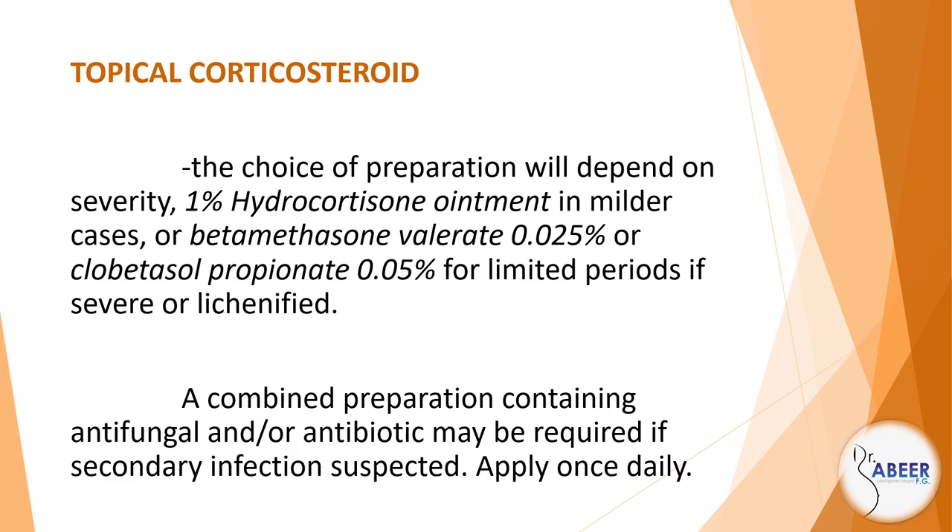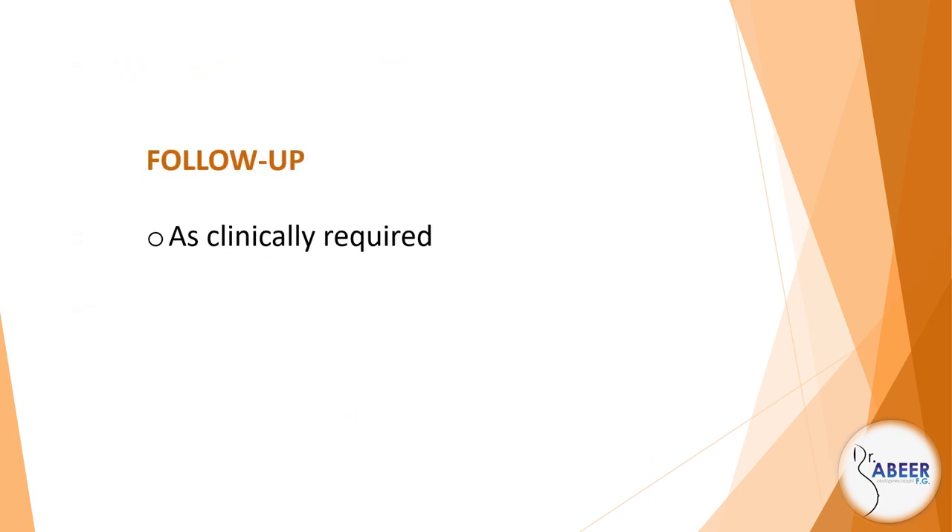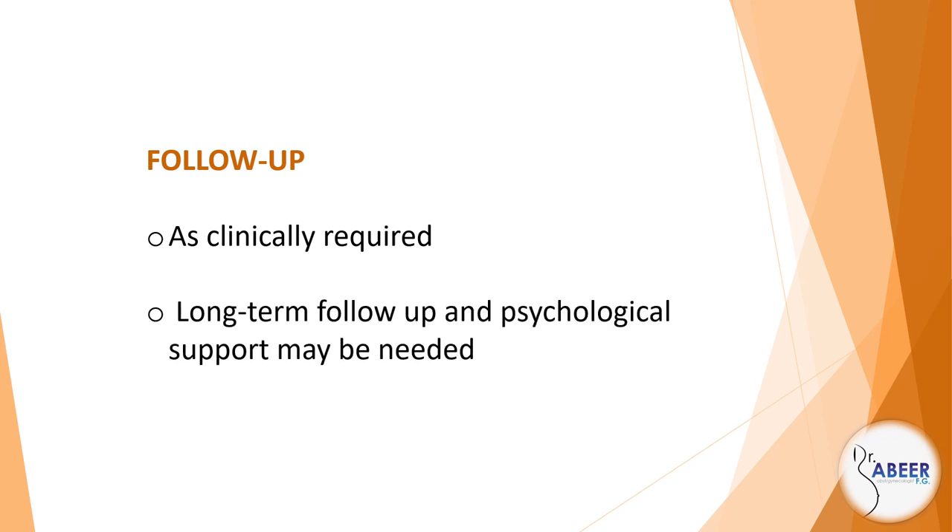Apply once daily. Follow-up: as clinically required; long-term follow-up and psychological support may be needed.